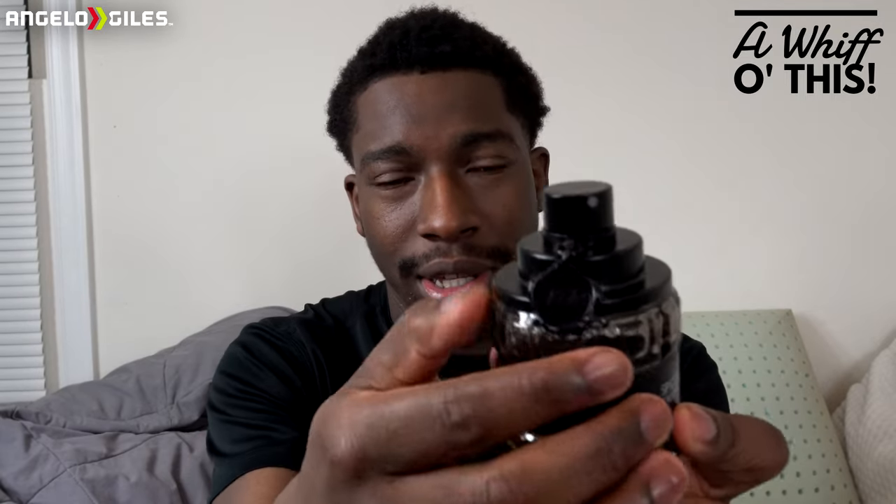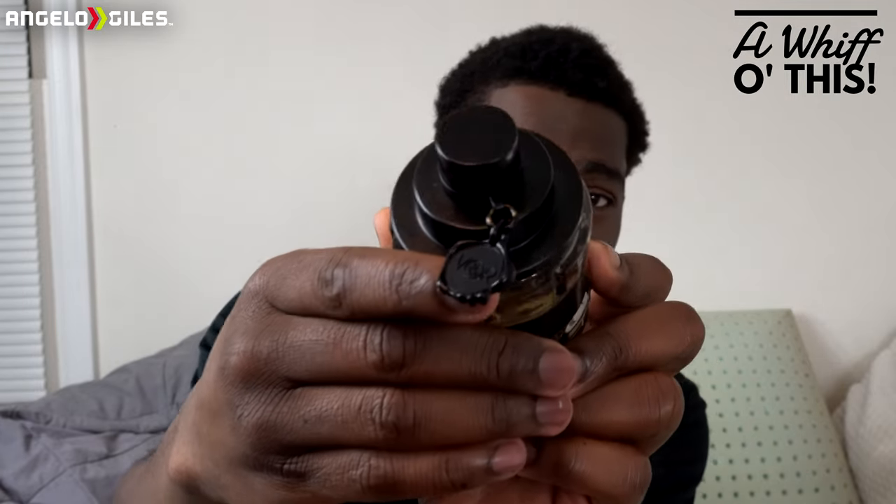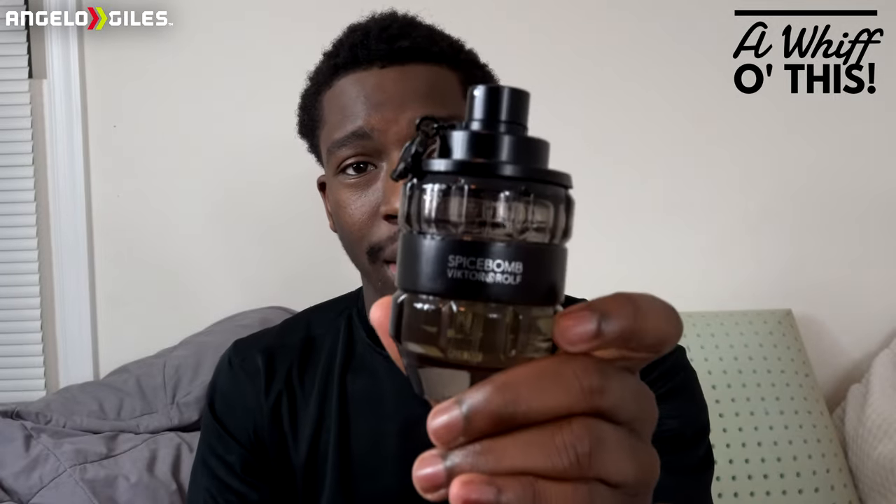It also has, just to look at the attention to detail really quick — it does have the Victor and Rolf logo on there. I know you all may not be able to see that, but it does have the Victor and Rolf logo, and then the bottle right here shows Victor and Rolf again.